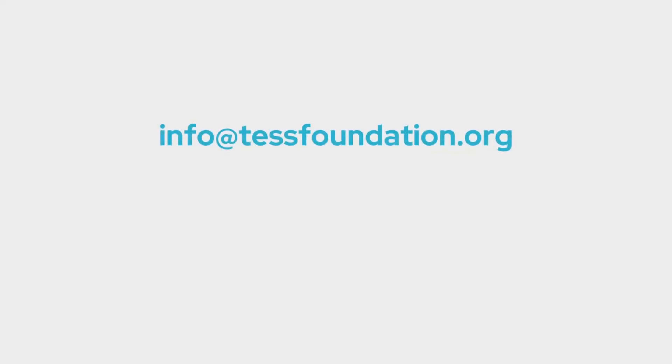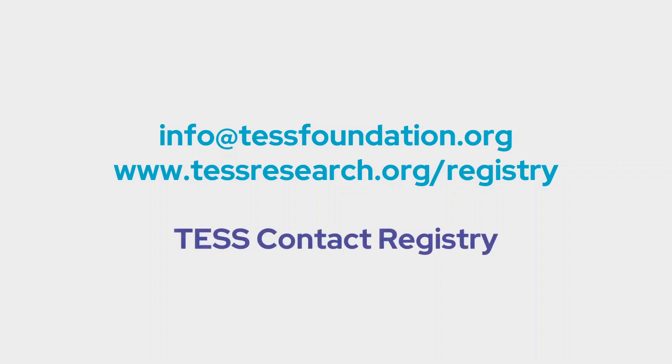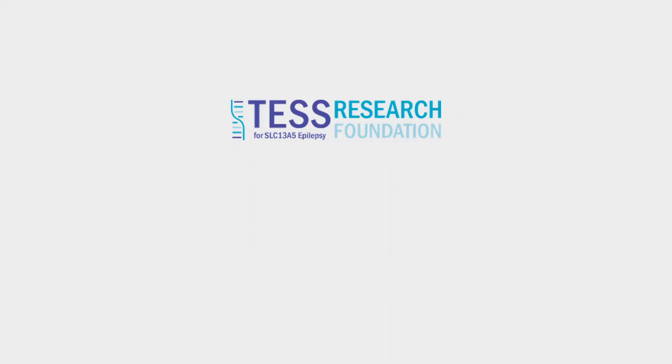What can you do right now? If you're a caregiver for someone with SLC-13A5 epilepsy, the most important thing you can do right now is email info@tessresearch.org or visit tessresearch.org/registry and enroll in the TESS Research Foundation's contact registry. This provides valuable information that may be beneficial to doctors and scientists working on treatments, and it's the first step in connecting you to a worldwide network of families impacted by SLC-13A5 epilepsy. These families can help you find the best programs, organizations, financial support, community resources, effective medications, and general advice on navigating the realities of SLC-13A5 epilepsy. For more information or to make a donation, please visit www.tessresearch.org.